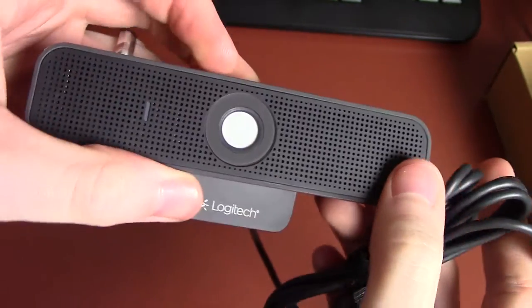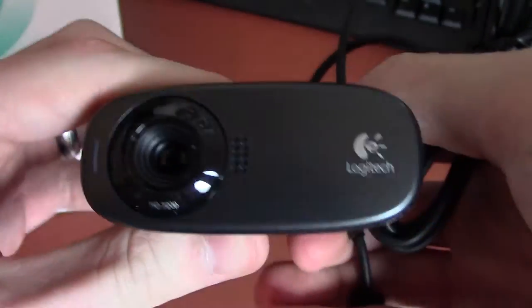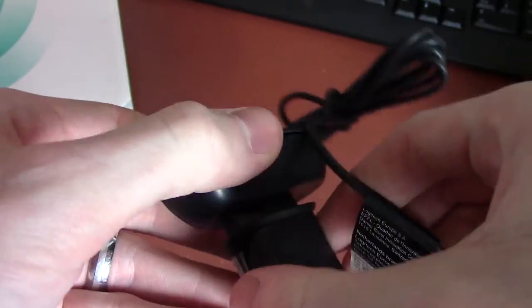I got sent two new webcams from Logitech — those will be on the main channel in tech reviews, so don't worry too much about them now, just keep an eye out on the main channel if you're excited. I also got sent this from Funstock Retro, a British website that sells a bunch of retro stuff, and they sent me a classic GameCube controller for PC that I'm going to test out and review on the main channel as well. Pretty excited for that.